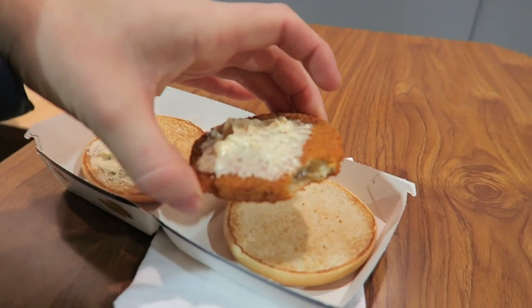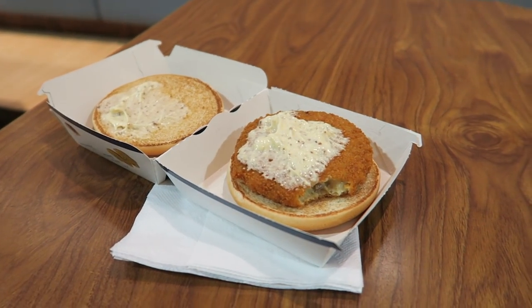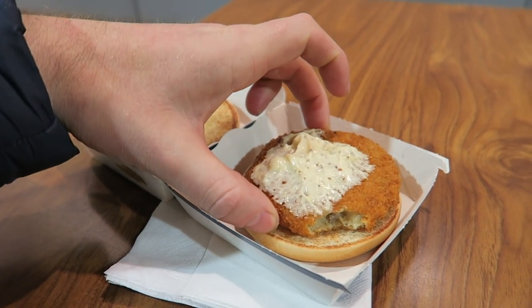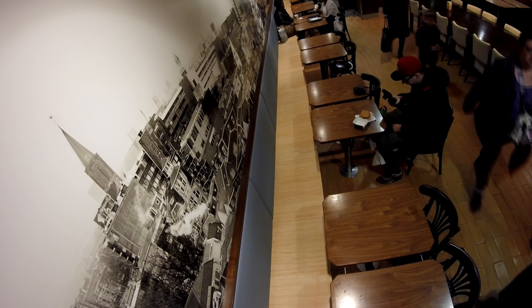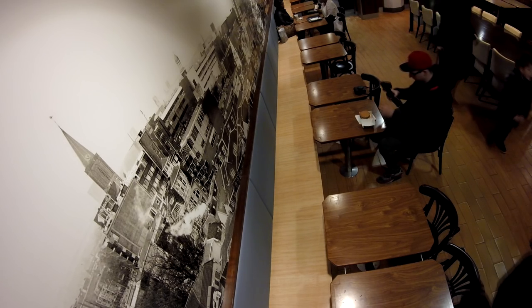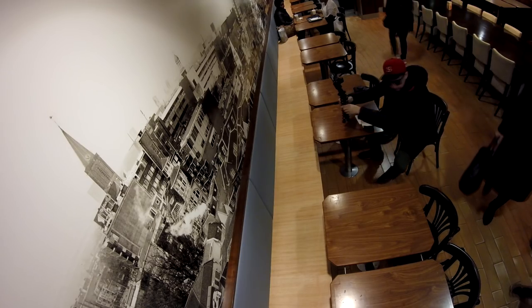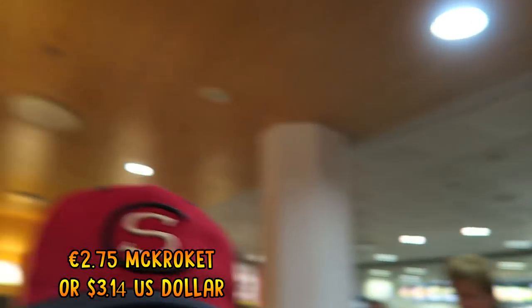It's like the goulash you get from the vending machines — like a beef goulash. That was probably quite nice. What's the sauce like? It's like a garlicky sauce. $2.75 for that — a bit on the small side for the price.